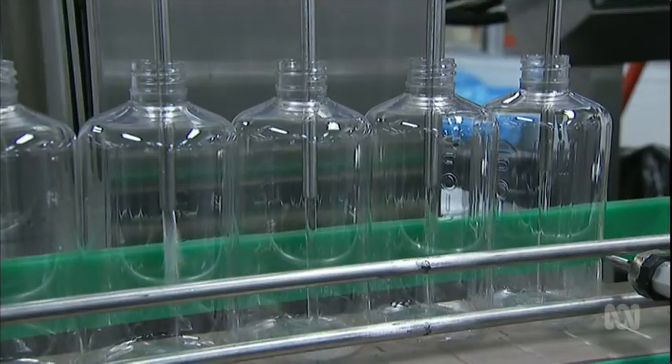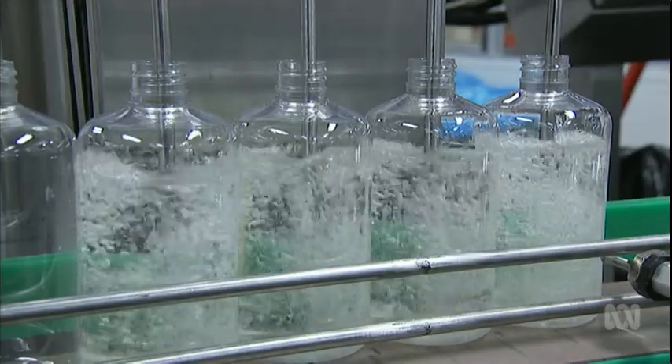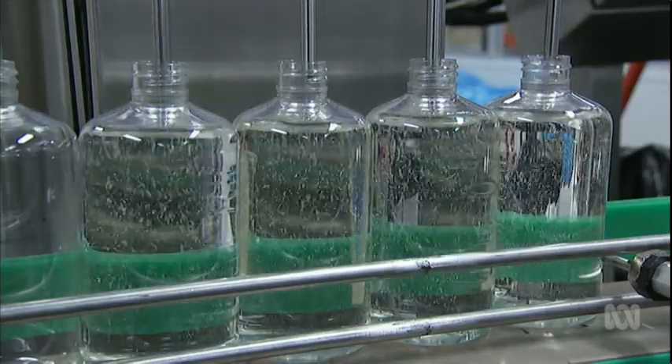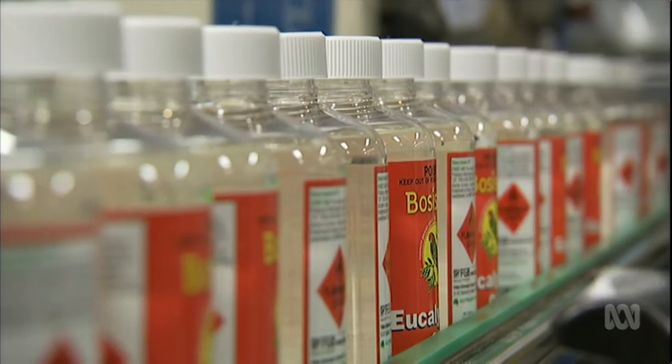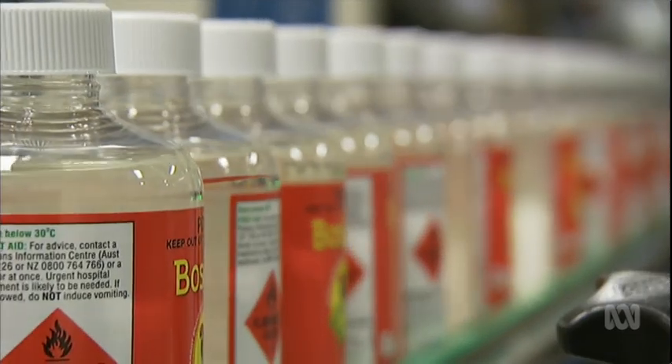It goes into toothpaste, soaps, laundry powders, dishwashing — it's used as a disinfectant, antiseptic, and a solvent. It goes into cough sweets, cough syrup, and all sorts of rubs.